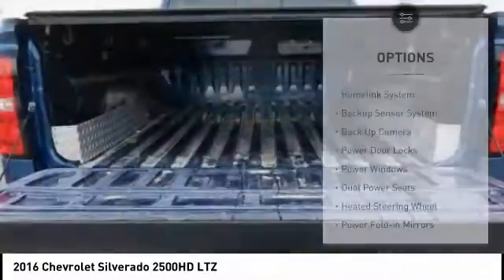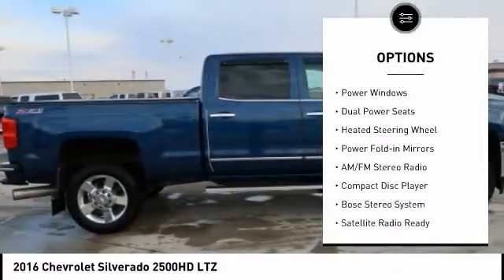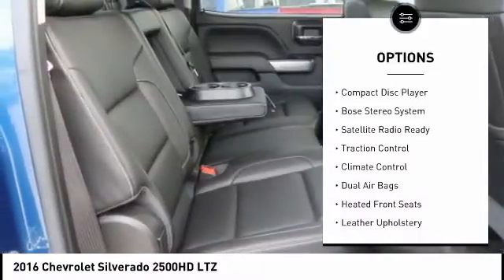Here are some of this vehicle's great options: Bose Sound System, Remote Engine Start, Navigation System, Traction Control, Backup Sensor, Backup Camera.